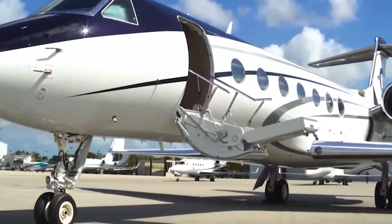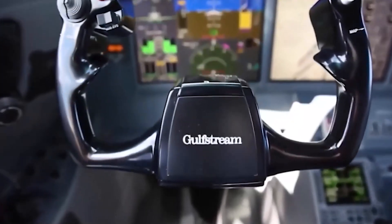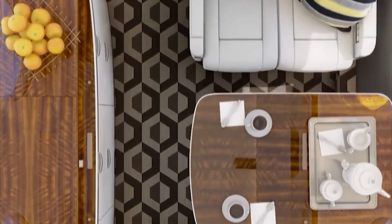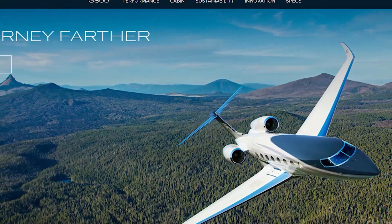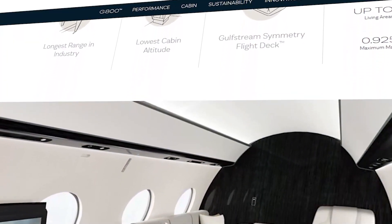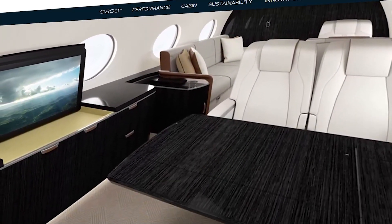If you're eyeing this sleek machine as your next high flyer, you're probably swimming in questions. Can this jet, touted as a leader in the skies, truly live up to the hype? Let's dive into what Gulfstream has laid out on their digital table. Through their website alone, you can snag a pretty comprehensive peek at what makes the G-800 not just another private jet, but a paradigm of aviation innovation.